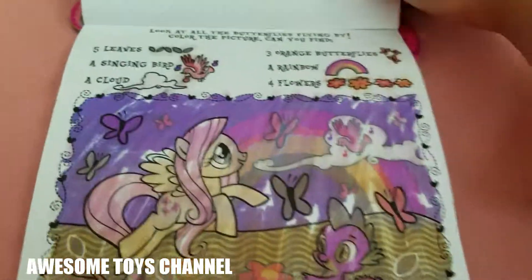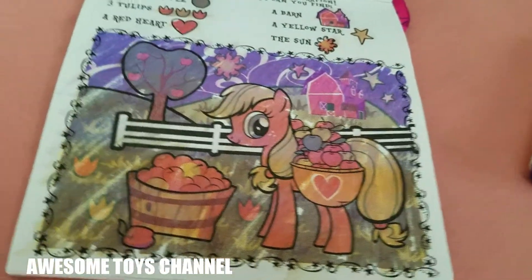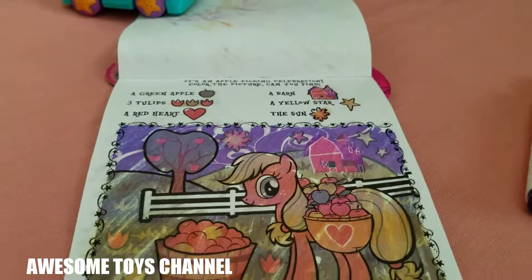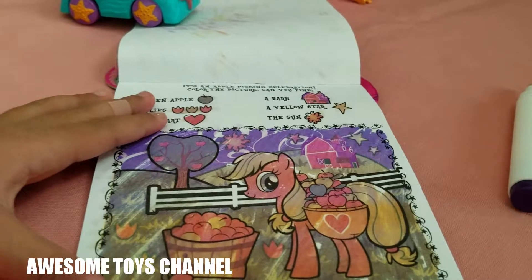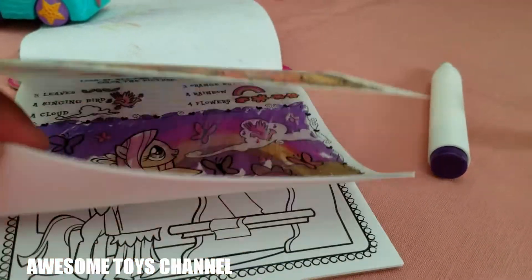And this one, and last but not least this one! Tell me in the comments below — what's your favorite character of My Little Pony, and what's your favorite page that I colored?